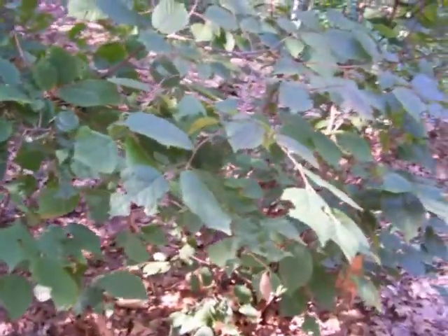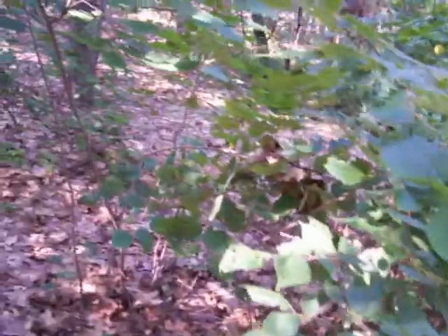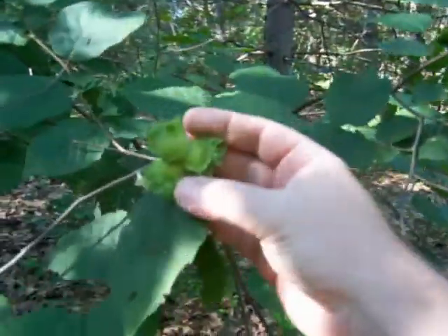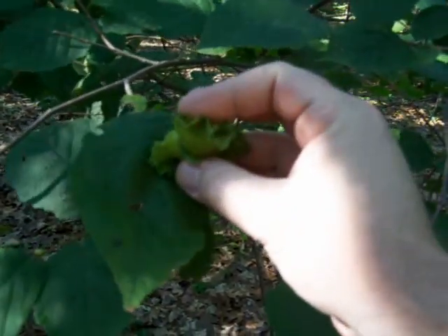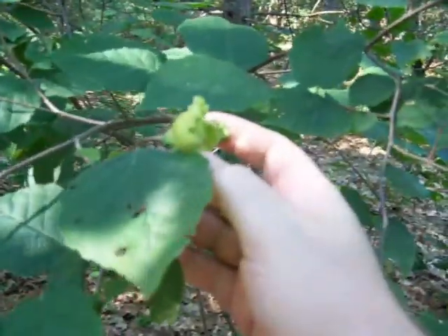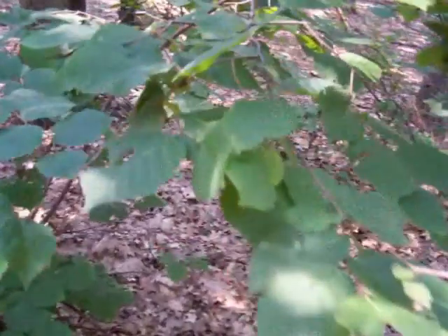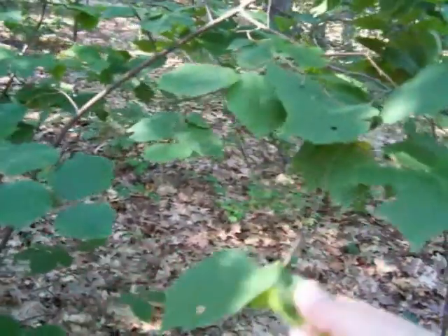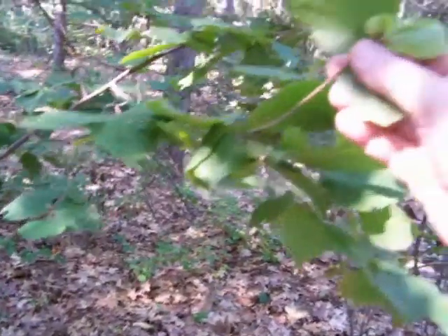This woods is loaded with them. Like I said in another video, up until about two years ago I didn't even notice these. But if you're planning on eating nuts, I'd much rather eat these than acorns. Hazelnuts — this is the same nut you buy in the store. Sometimes they call them filberts.